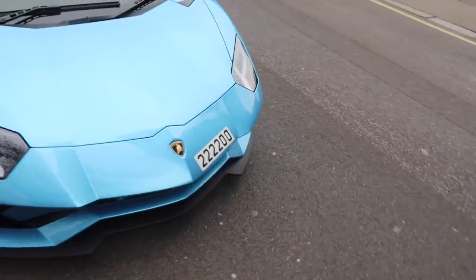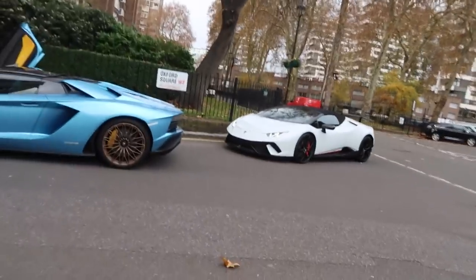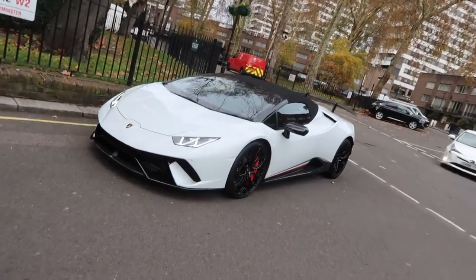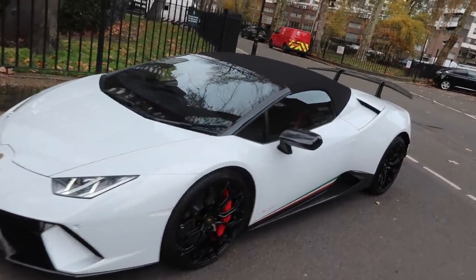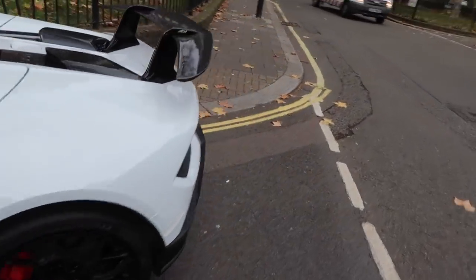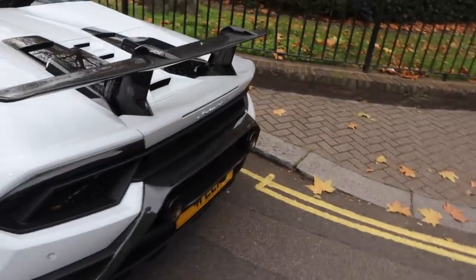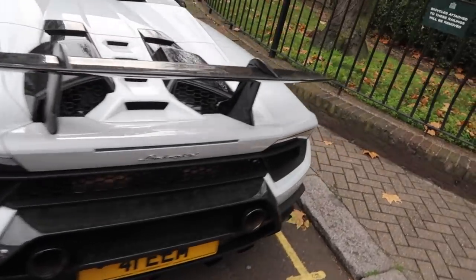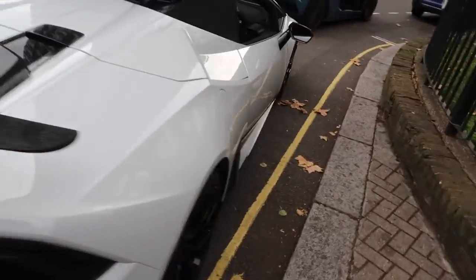Okay guys, today I'm going to be running my car over to get paint protection film applied onto it. The car is actually finished in gloss white at the moment. I've just had a weekend in London with it, which has been fantastic — the car sounds amazing, especially when the sound echoes between the buildings and the streets. The pops and crackles are incredible.